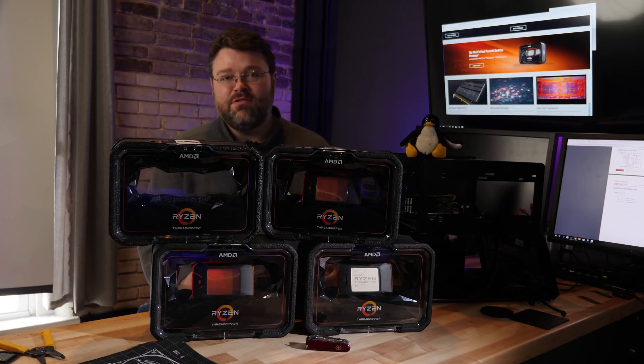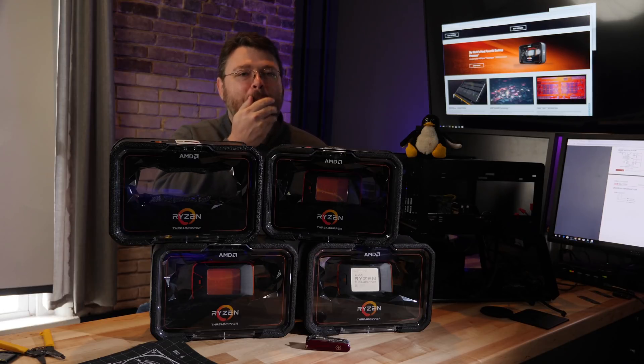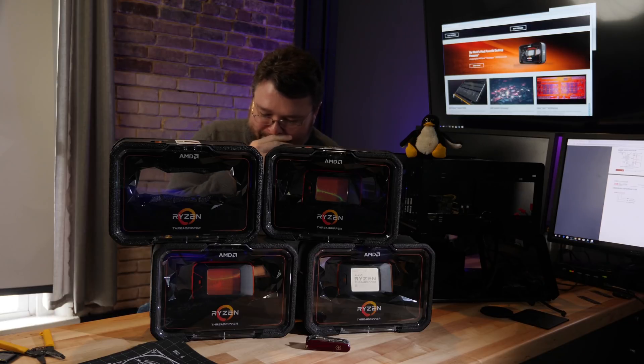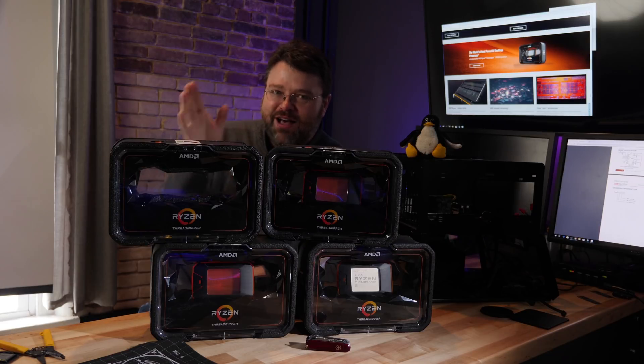I'm Wendell, signing out. You can find me in the Level 1 Tech forums. So many Threadrippers, so many threads — gonna make a shirt. This is the part of the video where I'm rambling, so this is where the hook comes in from off screen and drags me off. I'll catch you later.